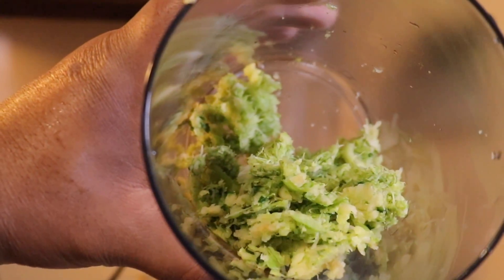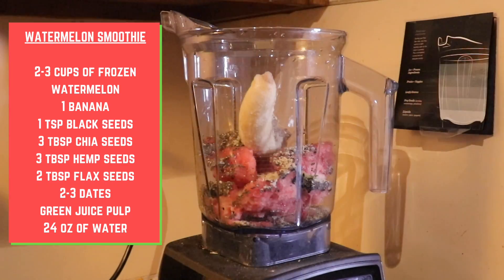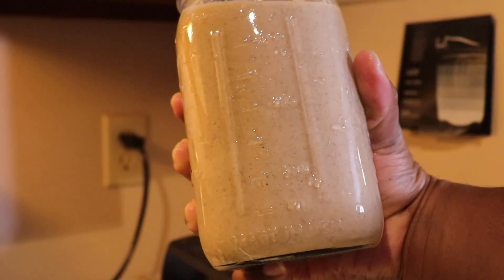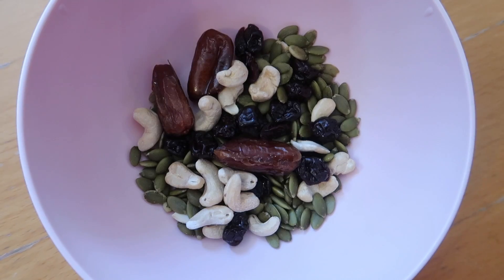For breakfast we actually had a green juice, and I also took the leftovers from the juice and made a smoothie with it. A couple hours later we had a snack — I had the Go Raw sprouted pumpkin seed bar and Chris had the chocolate bar. A little bit later, Chris had a banana with some almond butter, and I had a small bowl of dates, dried cherries, cashews, and pumpkin seeds.